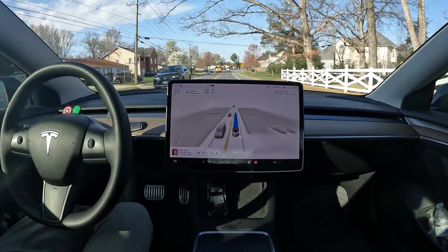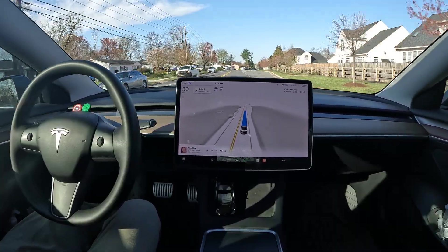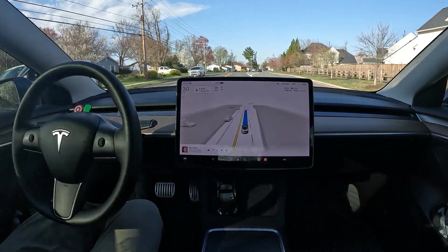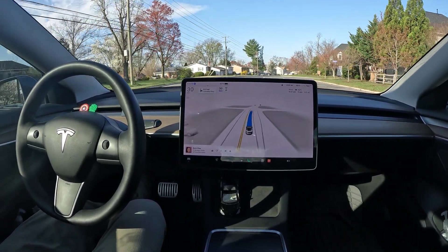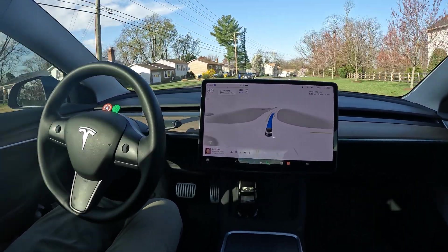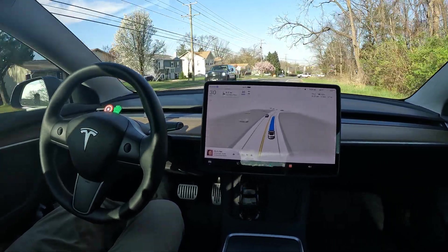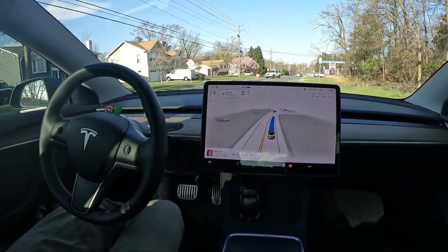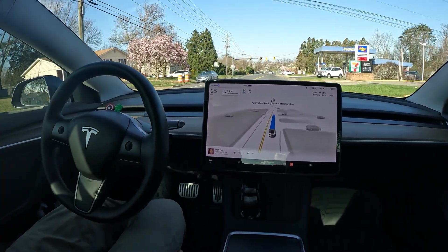This is peak cherry blossom season here in the DMV/DC area, so keep your eyes peeled — you'll see some nice flowering trees. It lasts about two weeks, so it's a really cool time right now. Spring has officially sprung.